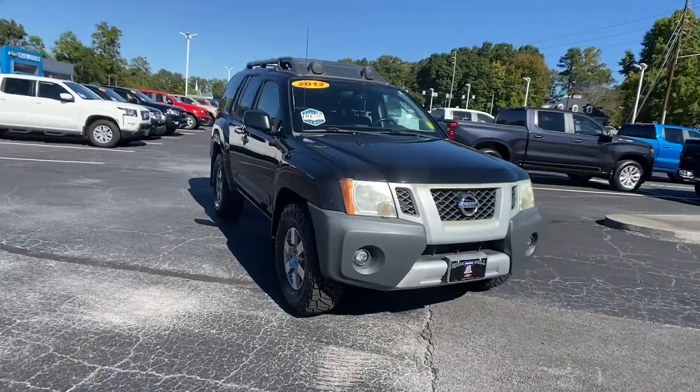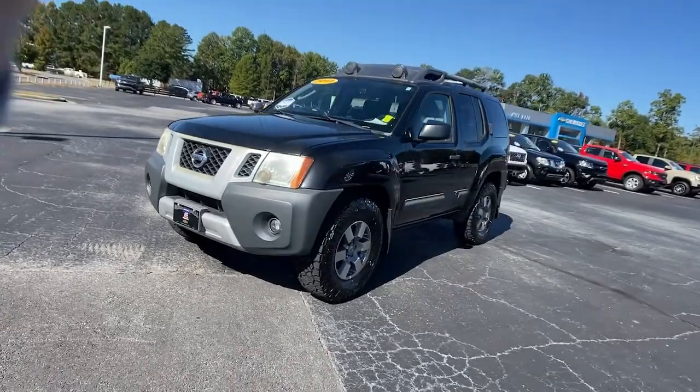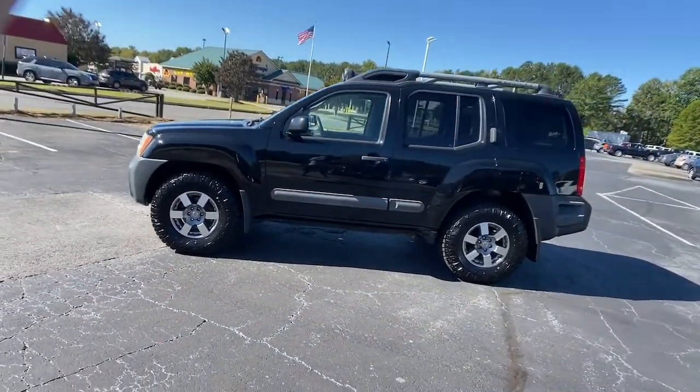Your next car could be the 2012 Nissan Xterra. With less than 150,000 miles on the odometer, this vehicle provides excellent value.